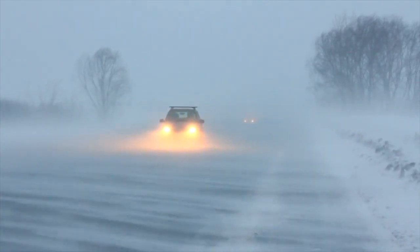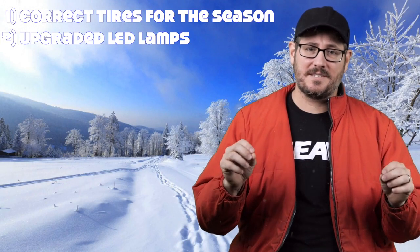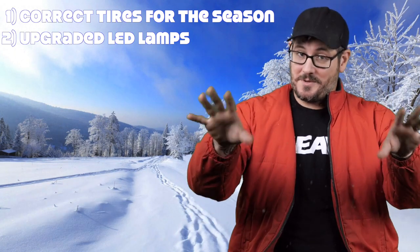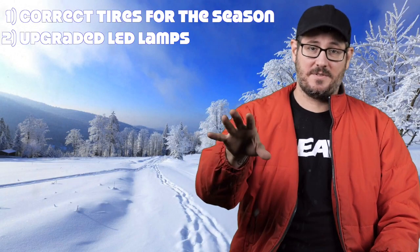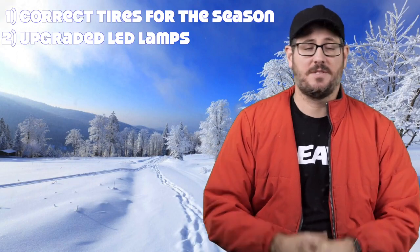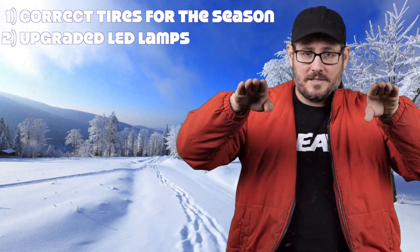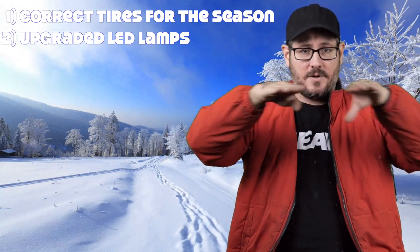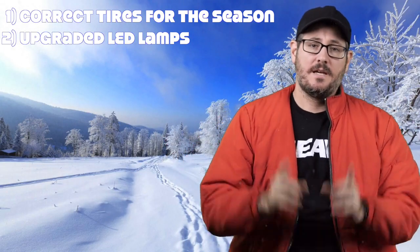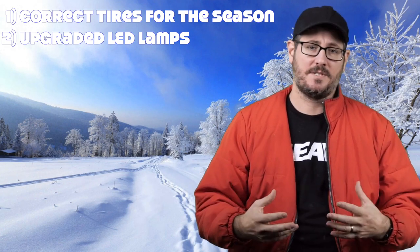The next thing we did is put some high-powered LED lamps in our headlights. What came with our rig were those old yellow-orange-looking lights — they were lights by definition, but they didn't really do much. We could see just enough to not want to drive at night. With the new LED high-powered lamps up front, we could see forever. They also shoot down with a line across the horizon so you're not blinding oncoming traffic.